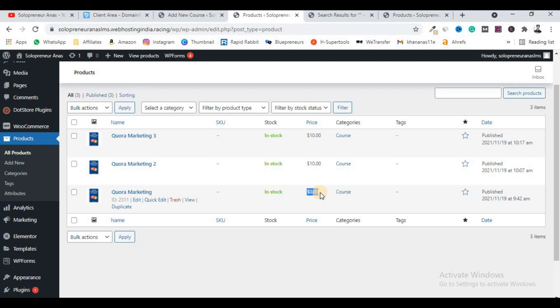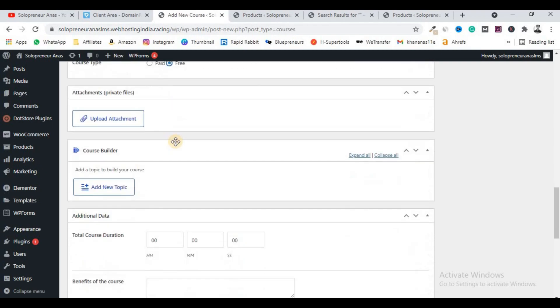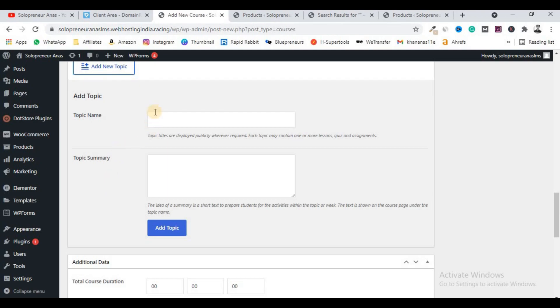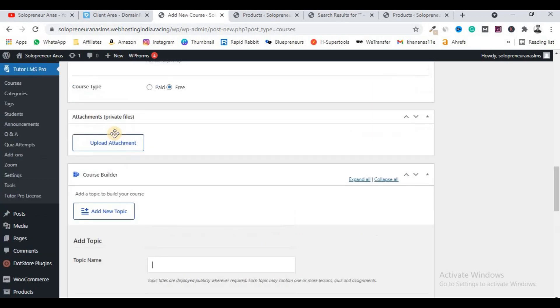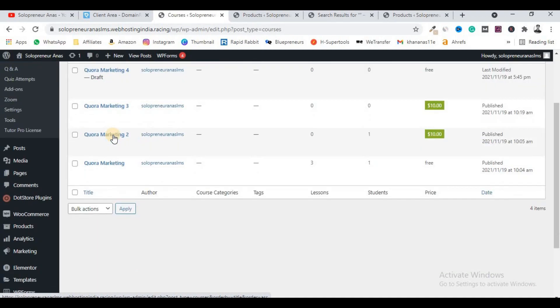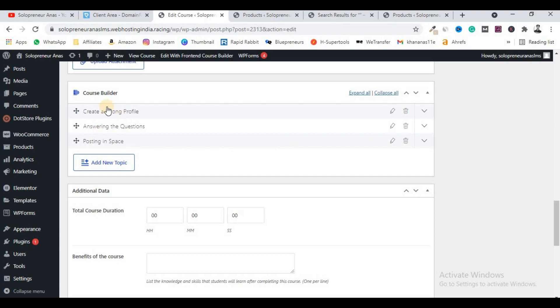If you want to set a course as paid, click on Paid; if you want to offer it for free, you can do that too. You can also upload attachments like PDF files. To add course content, you add topics and lessons. For example, I have added four lessons in three parts: 'Create a Strong Profile,' 'Answer the Questions,' and 'Posting in Space.' To add a new lesson, click the topic name area and click Add Topic.